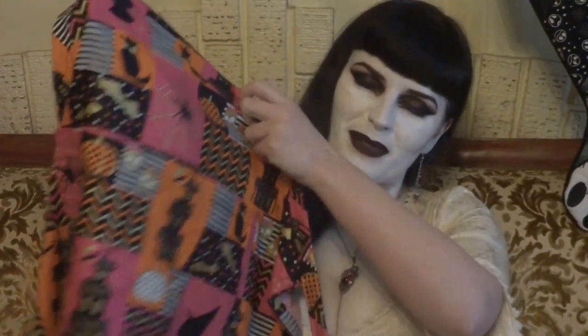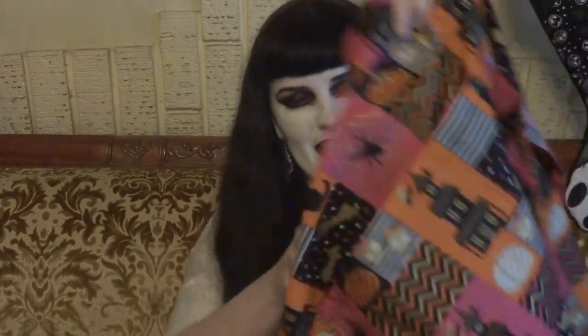So first of all, this item I actually made, so I'm kind of happy with it. It's not like the most amazing thing in the world, but I've got a spooky apron with cute Halloween fabric, and I can't really fit the whole thing in the screen.